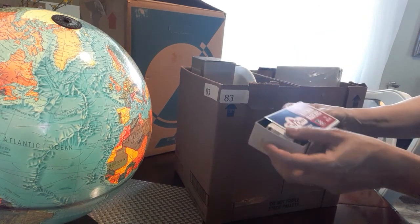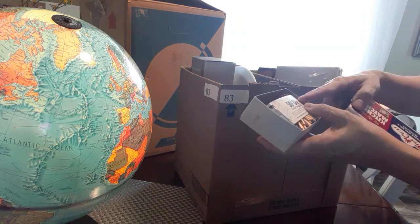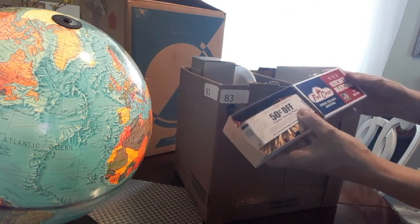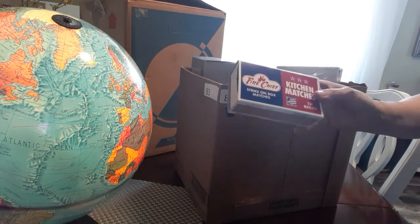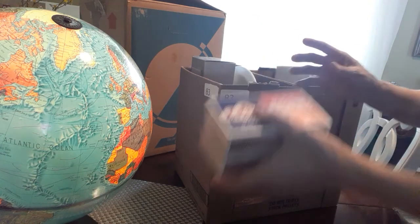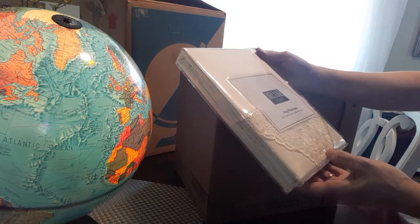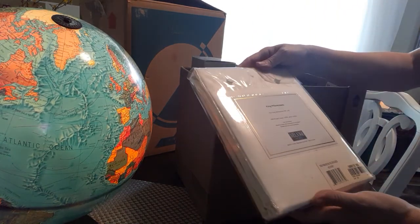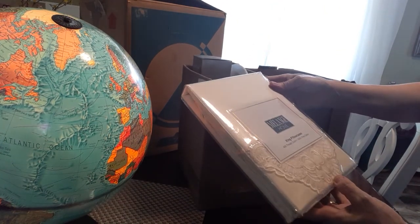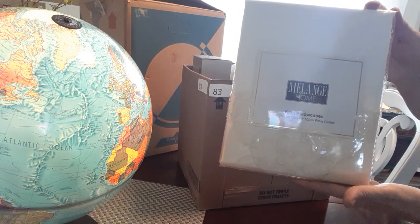Another box of matches, almost full. These are old because there's a coupon in here that says it expires December 31st, 1997. So we've got two boxes of matches — I think that's worth a dollar. Here is a king pillowcase that looks like it's never been opened, with lace. I think I got my dollar's worth.